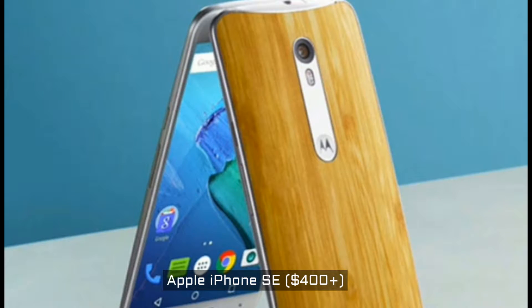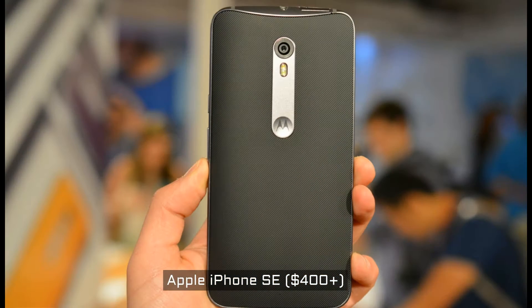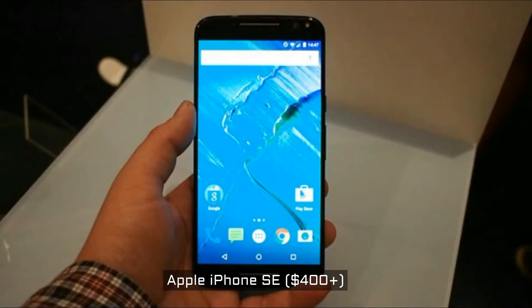The 5.7-inch screen sports a 2560x1440 pixel resolution, and it's powered by a Qualcomm Snapdragon 808 with 3 GB of RAM. A 21-megapixel camera sits on the back, and Motorola popped a 5-megapixel cam on the front for selfies. It comes in 16, 32, and 64 GB storage options, all of which have a microSD card slot. A 3,000 mAh battery with fast charging rounds out the specs. You can even design your own phone with Moto Maker.